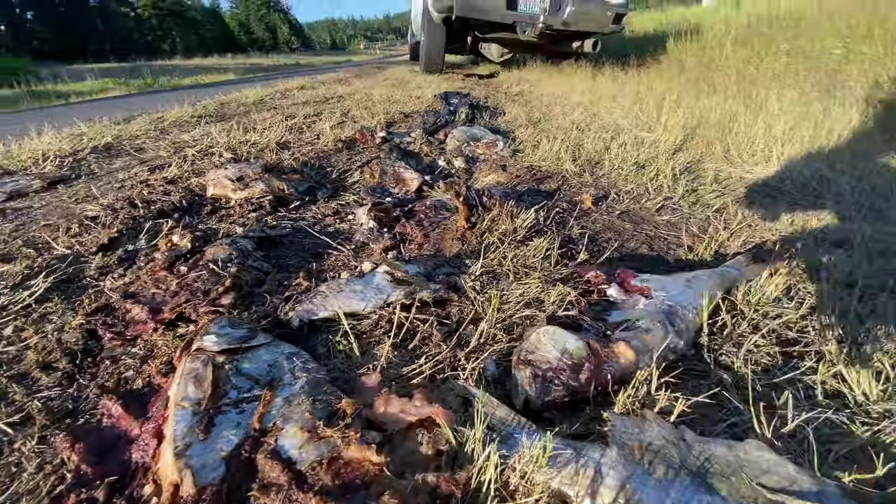Behind me is one of the most famous rivers in the entire world — the Columbia River. I am in North Bonneville, Washington, and today we are going shad fishing.